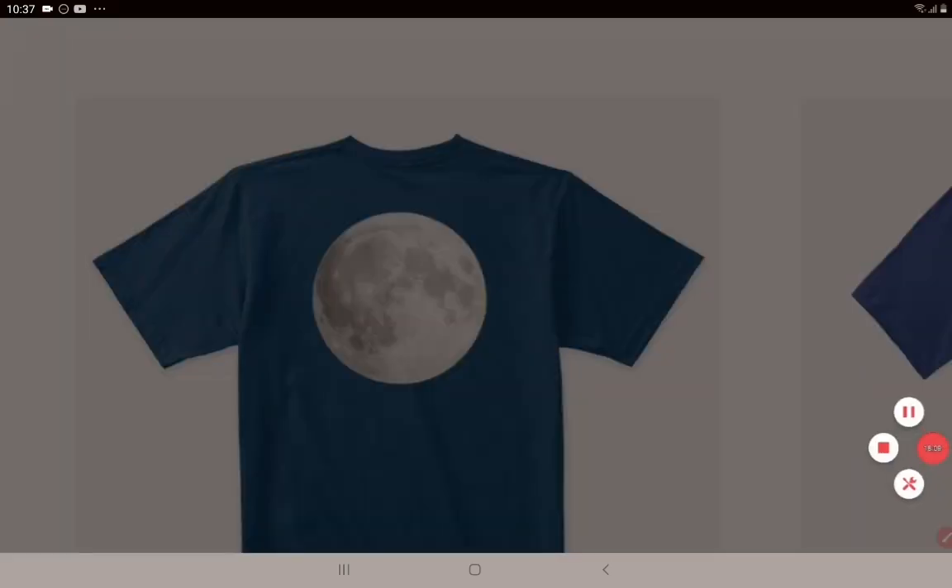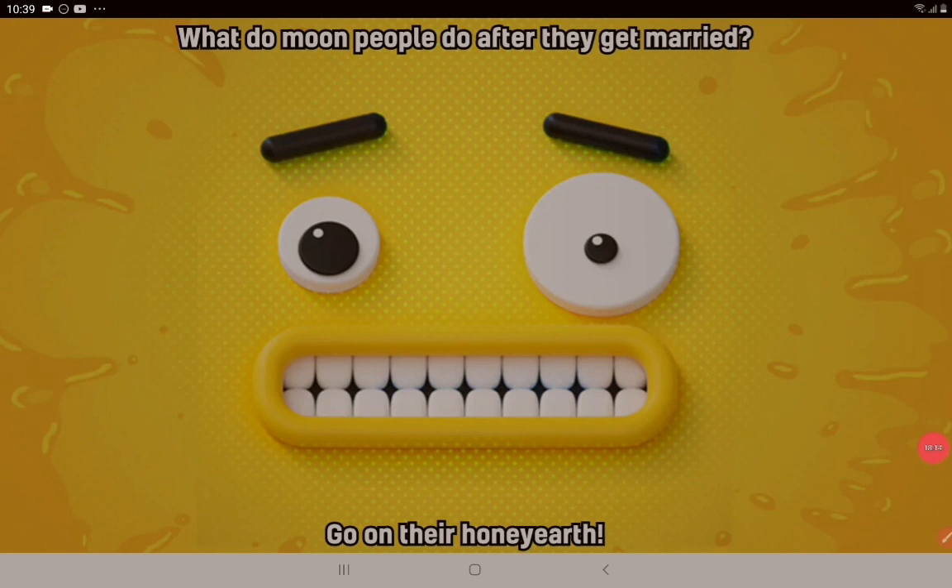Let's check out a joke for the day before signing off. Because we've been talking about moon shirts, what better way to close off than with a moon joke? What do moon people do after they get married? Go on their honey-earth! I know that was terrible — there were about 10 I read before this and they were even worse. If you have a joke, leave it in the comments below and if it wins, I'll say it in my next video and give you a shout out. I'm Adam Stokes. Don't forget to hit that like, subscribe, and share. Thanks for listening, happy investing, go Zilliqa, and I'll talk to you next time.